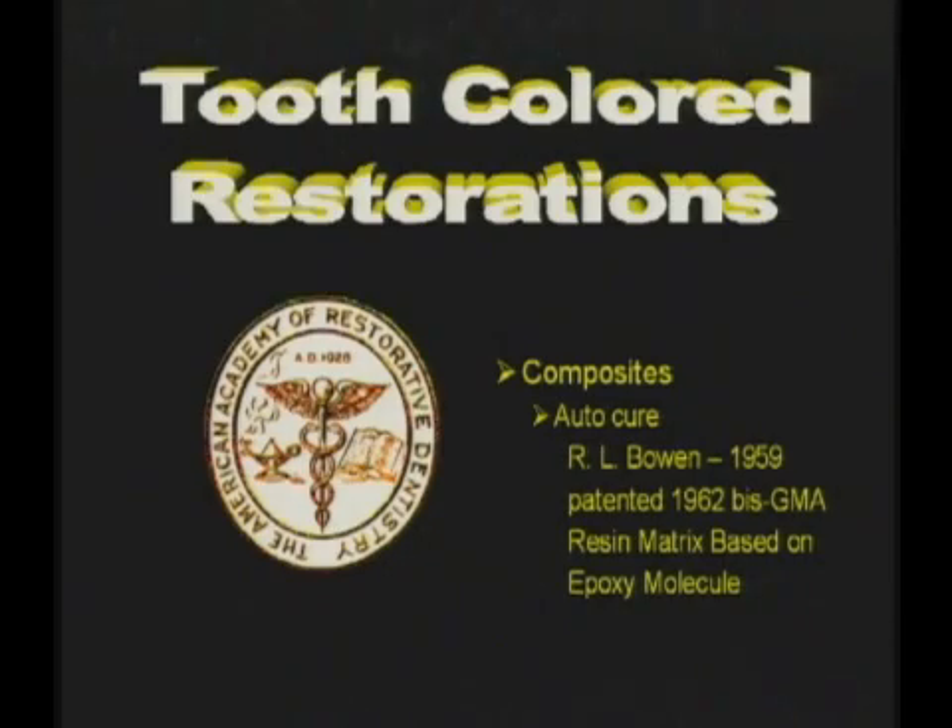The composite resin systems were introduced commercially in the early 1960s. Despite their seeming advantages, dentists were slow to accept them into their practices, and it was not until the period 1965 to 1968 that most dentists in the United States began to use composite resin systems.